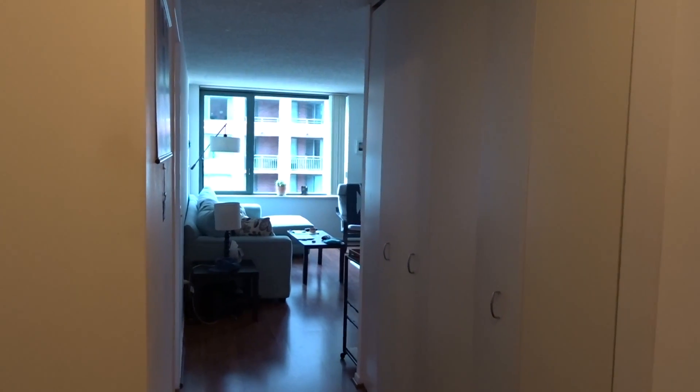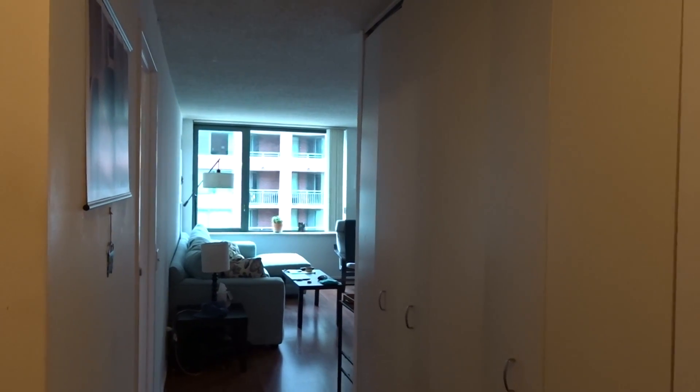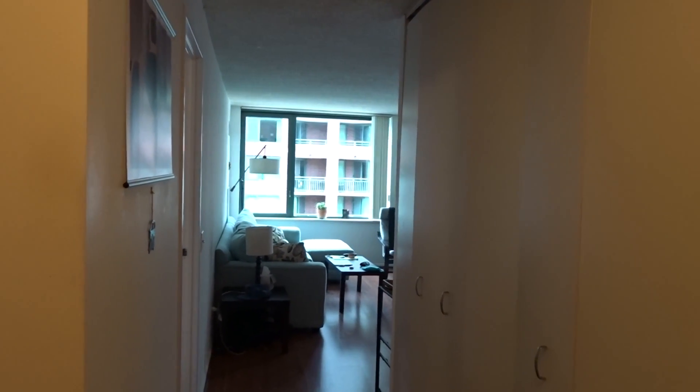Here we are at 440 North McClurg in Unit 1104. It's a very large one-bedroom, one-bath in City View Condominiums.